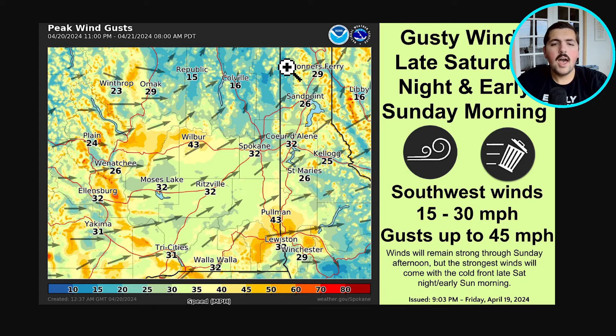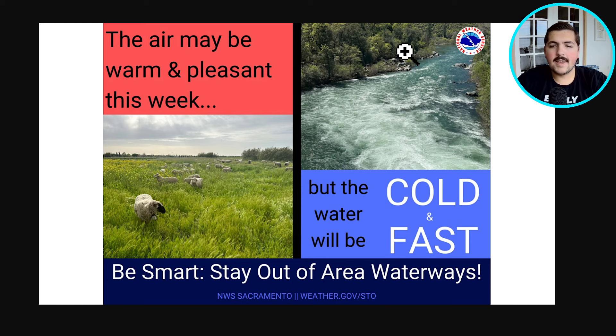Looking at a graphic from the National Weather Service in Spokane, there are going to be some gusty winds out east later tonight and early Sunday morning with gusts up to 45 miles per hour, with southwest winds 15 to 30 miles per hour sustained. Winds will remain strong through Sunday afternoon, but the strongest will come with the cold front late Saturday night and early Sunday morning. Make sure to secure outdoor objects if you're out east and out west as well.